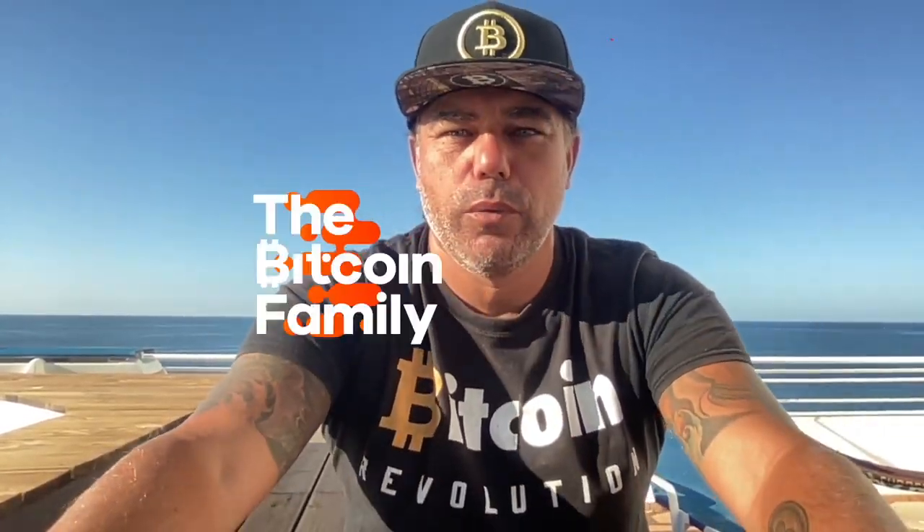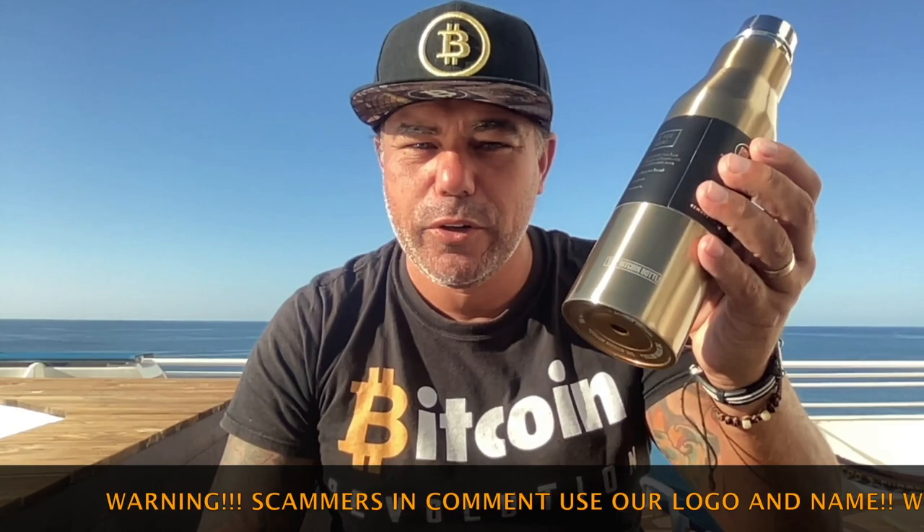Good afternoon, good evening guys, wherever you are — welcome to the Bitcoin Family YouTube channel where Bitcoin is a revolution. You can honor Bitcoin with these beautiful caps, and while I drink out of my beautiful Bitcoin bottle — yes, we have a gold Bitcoin bottle.